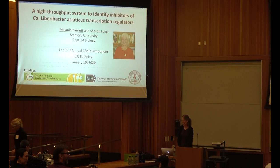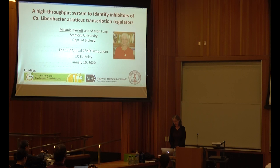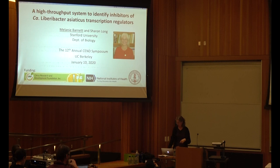Thank you, Julia, and good afternoon, everybody. I'm glad to be here, and thank you to the organizers and the sponsors. I also want to thank my boss, Professor Sharon Long, whose picture is there. She wanted to be here, but she's teaching the first class of her microbiology laboratory for freshmen right now. And at the bottom there you see our funding.